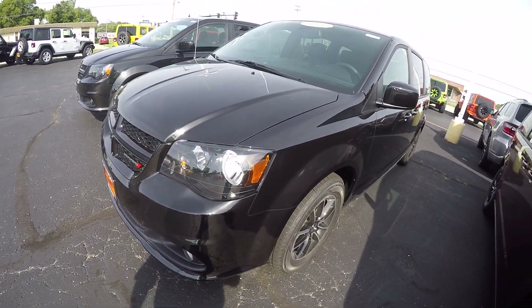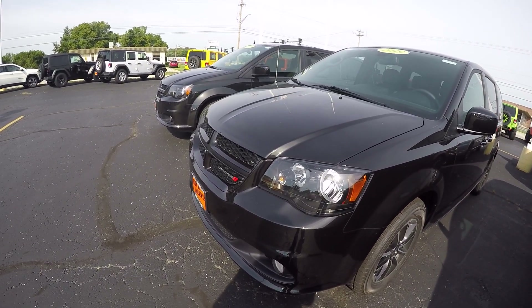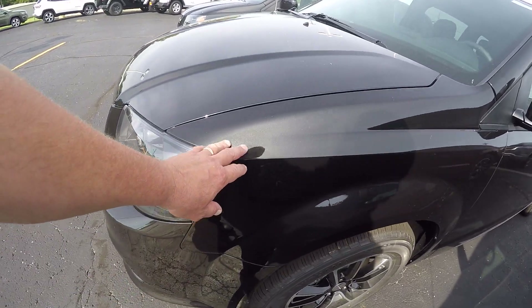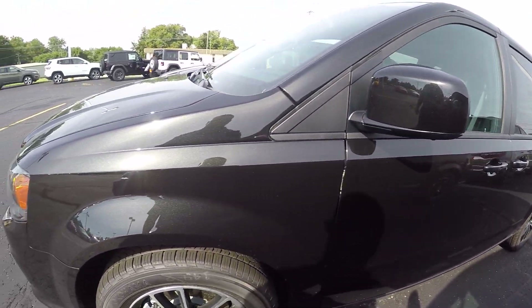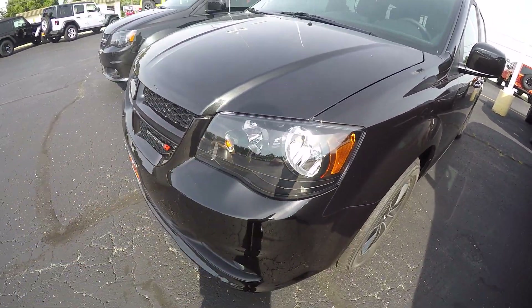Now this is black onyx in color — gorgeous color, got the metal flake in it, sparkles in the sunlight. Now with this Blacktop Edition, we do have the blacked out bezel headlamps.